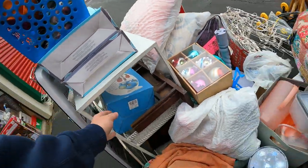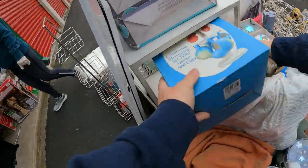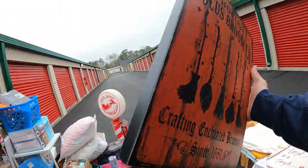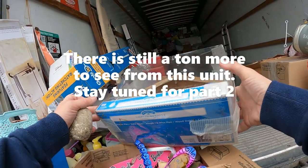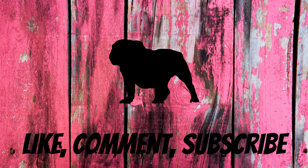Bluebird countertop measuring set with spoons and cups. Every time I turn around there's something different because we're all pulling stuff out — it's literally everything you're pulling out is good. Light-up nativity set. There are some Barbie flip-flops — one, two pairs.